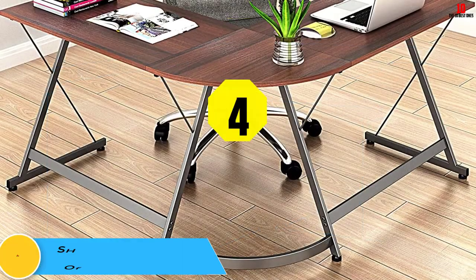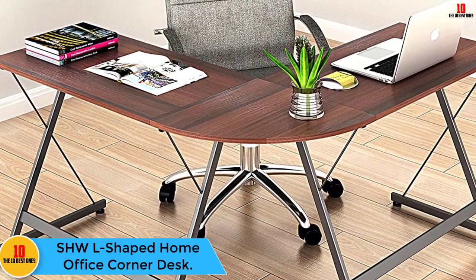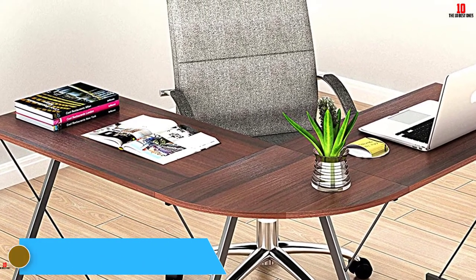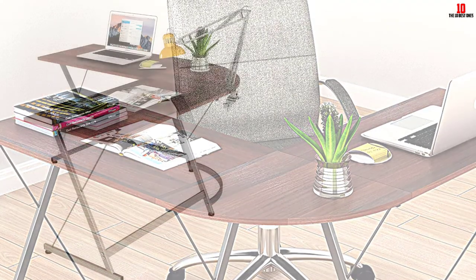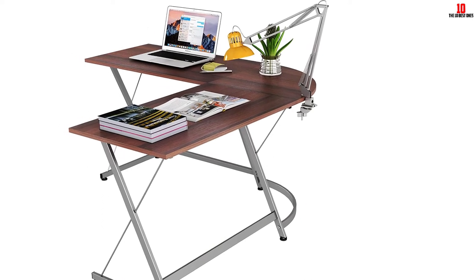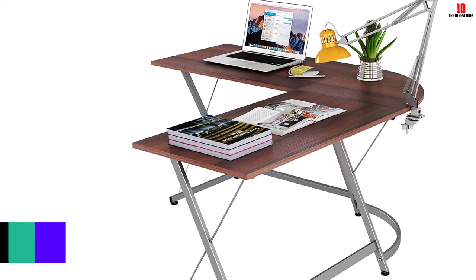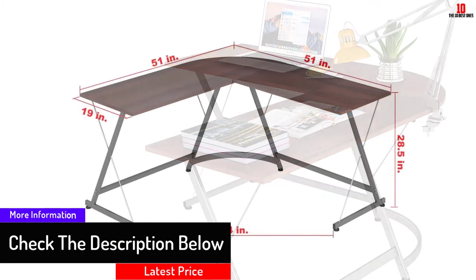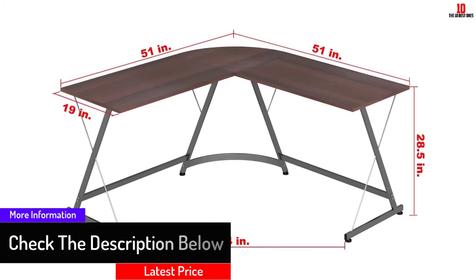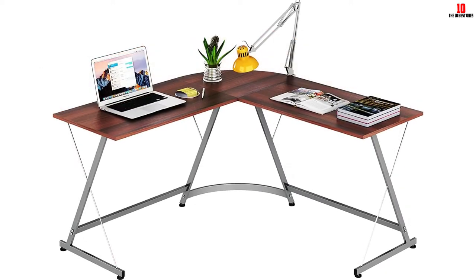At number four, we have the SHWL Shaped Home Office Corner Desk. This is a corner desk that helps you save a lot of space due to its minimalistic design, though that will not limit its capabilities. It comes with a footrest bar that helps you attain ultimate comfort. The desk features a steel frame construction which allows it to last for a very long period. It also comes with clear and simple instructions so you can install the desk without assistance from an expert.